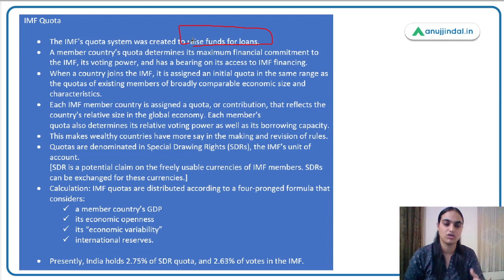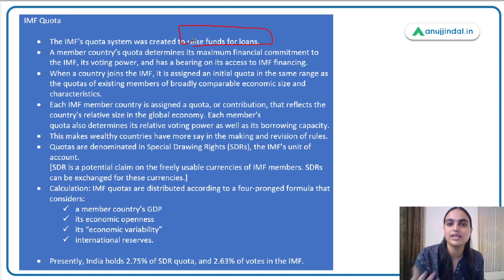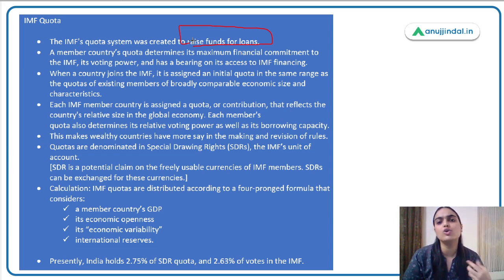IMF quota basically means a contribution to be made on the part of each country that wants membership with IMF. Like any club membership requires a fee, IMF membership requires a contribution — that is your IMF quota. Based on your quota, you get voting rights in IMF and the chance to borrow money from IMF in times of need.